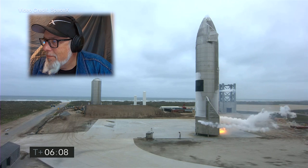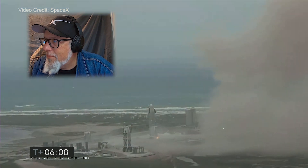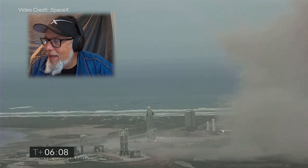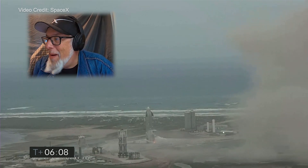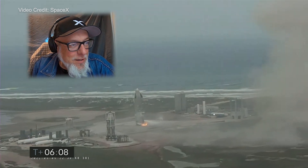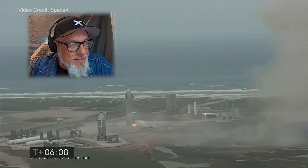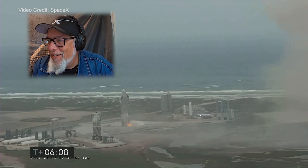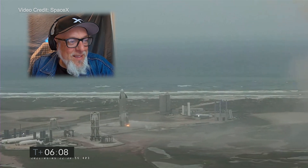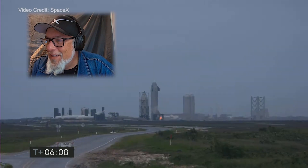We're going through the safing sequence in the flight computer right now. It's almost not on the pad — looks like it's right on the edge. We had a successful launch. A successful landing. A soft landing of the Starship.